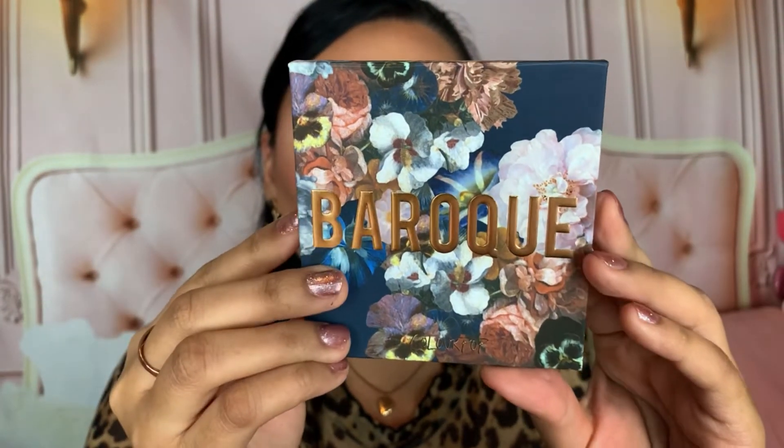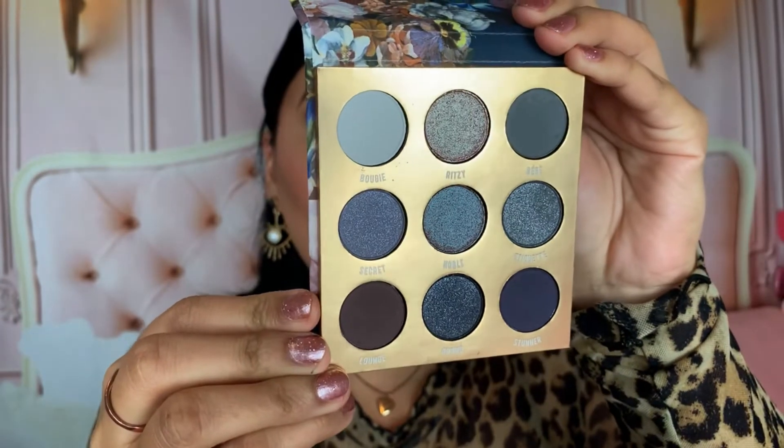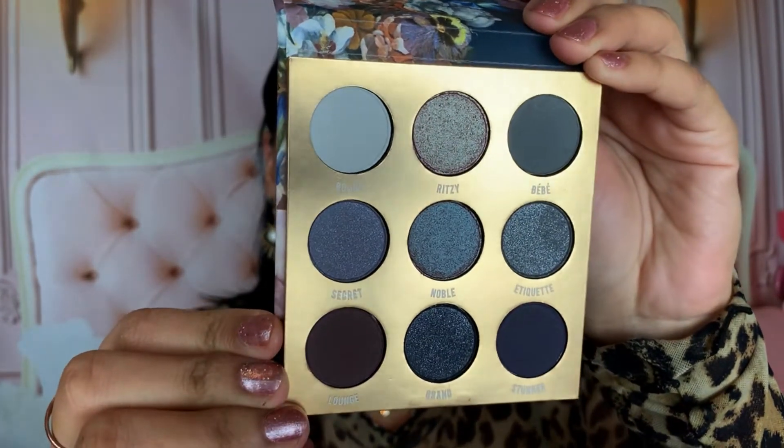Lastly from ColourPop, I picked up the Baroque eyeshadow palette — a pressed powder palette. This is the one that called out to me every time I saw someone use it in a video, but I never bit the bullet. I finally gave in and purchased it. The packaging is stunning, and the colors inside are so beautiful — so smoky and dark. The color story goes perfectly with the packaging. I cannot wait to use it!